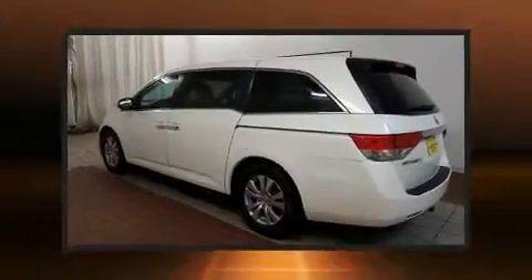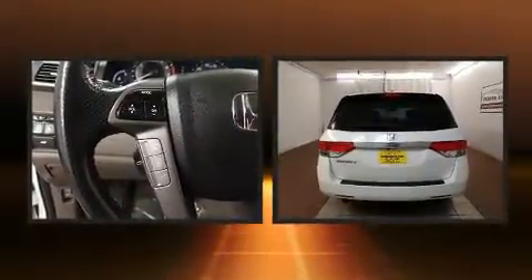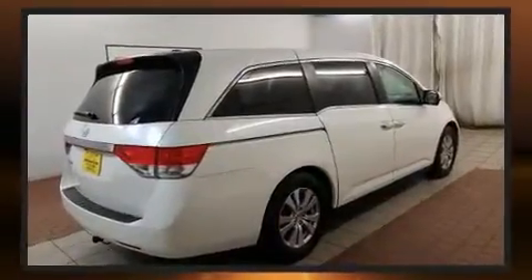Discerning drivers will appreciate the 2014 Honda Odyssey. Under the hood, you'll find a six-cylinder engine with more than 230 horsepower. And for added security, Dynamic Stability Control supplements the drivetrain.